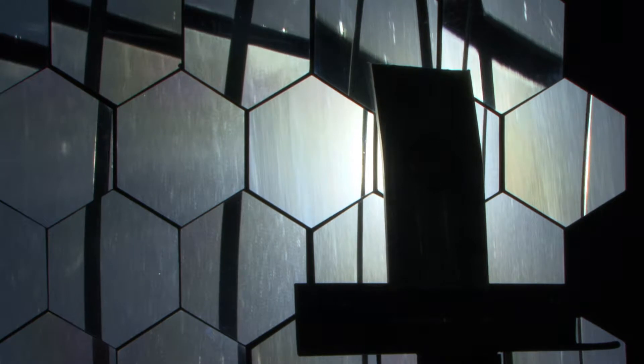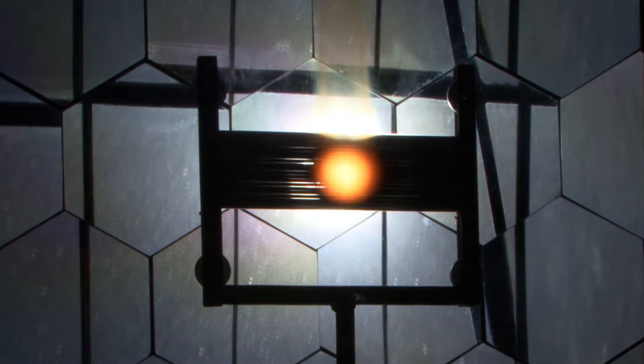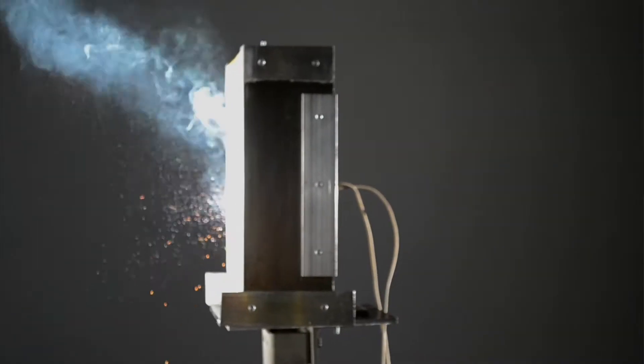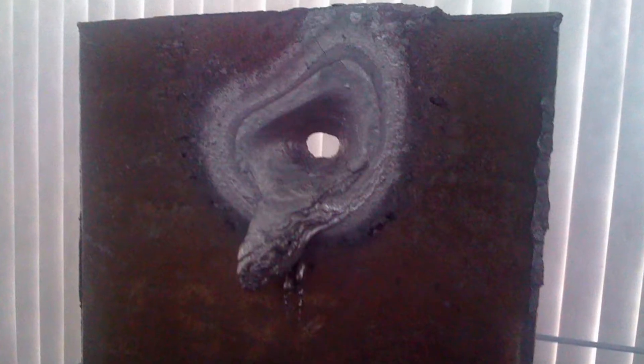Con este horno, los científicos de nuestra UNAM han logrado fundir metales como el aluminio a 630 grados centígrados, el acero al carbón a 1,406 grados centígrados y barras de tungsteno a temperaturas superiores a los 3,400 grados centígrados. Se están pensando en tecnología solar para producción de electricidad, sea por técnicas fotovoltaicas o por técnicas termosolares, o bien también la parte de combustibles solares.